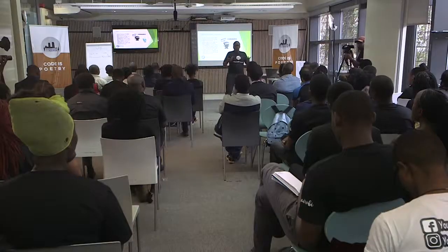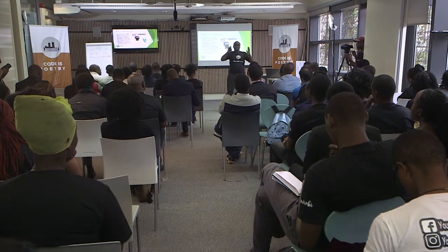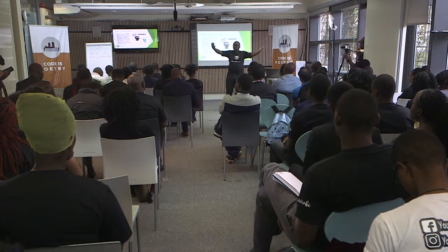Someone tell me, what do you visualize when someone is asking you what is WooCommerce — without even reading this — with the people that you've interacted with it, what do you think about WooCommerce?